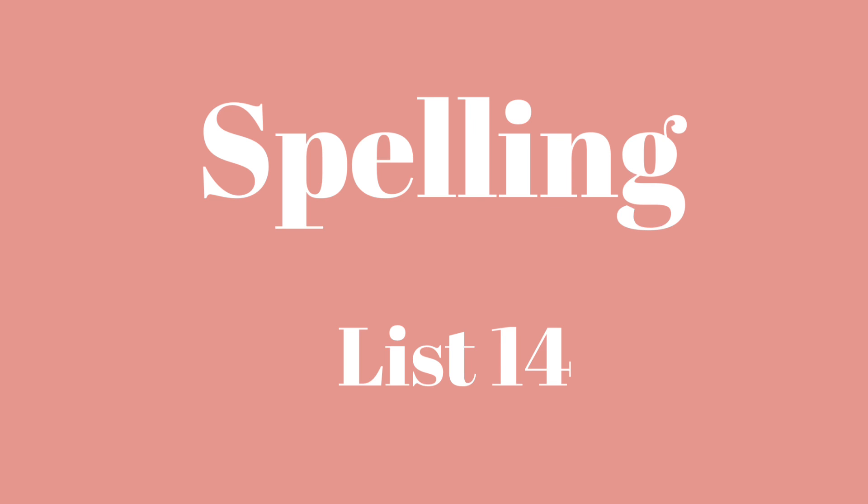Number ten: Once. Once. Once upon a time there lived a princess. Once.